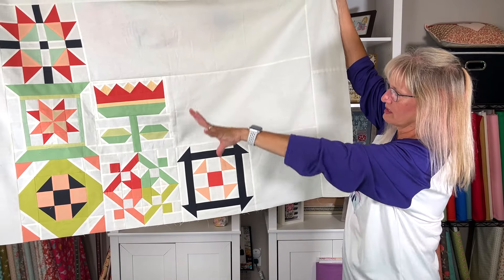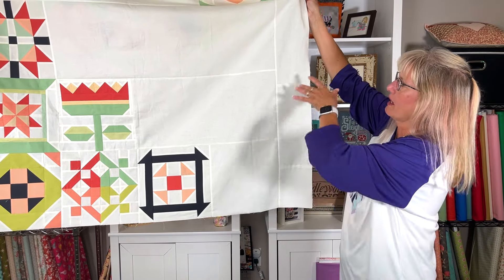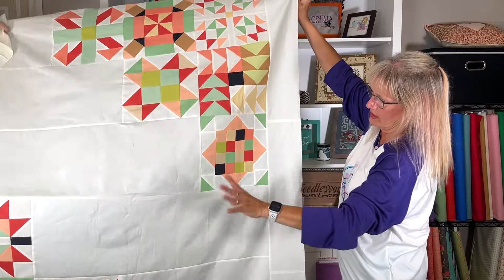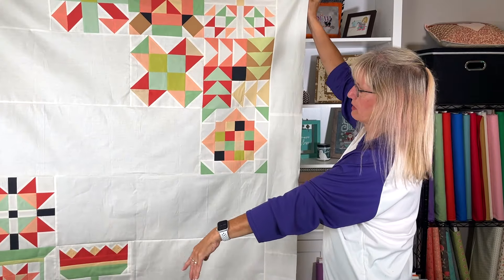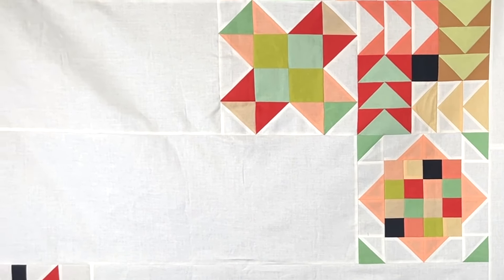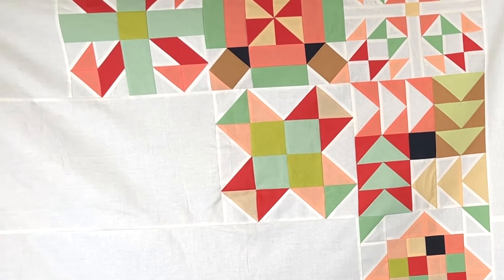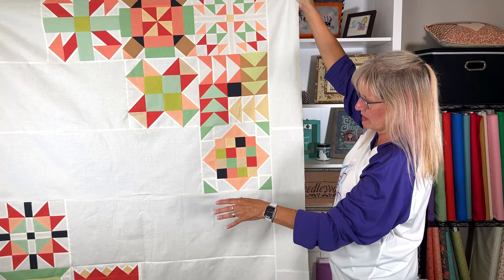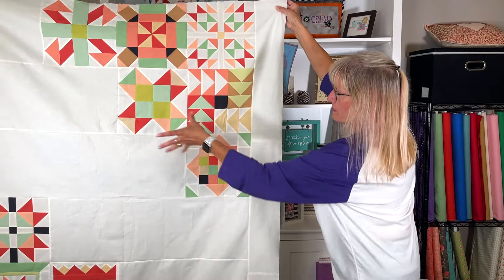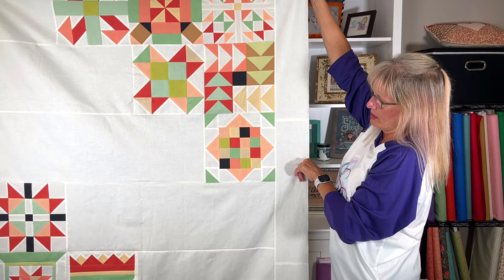These are the other six blocks on the top half — it's just a different layout of what you can do with ten-and-a-half-inch blocks, or really any size. I like this layout because it went together so fast — you just sew them into strips, then go opposite and do that side, and this is what you get. Off to the quilter this one goes.